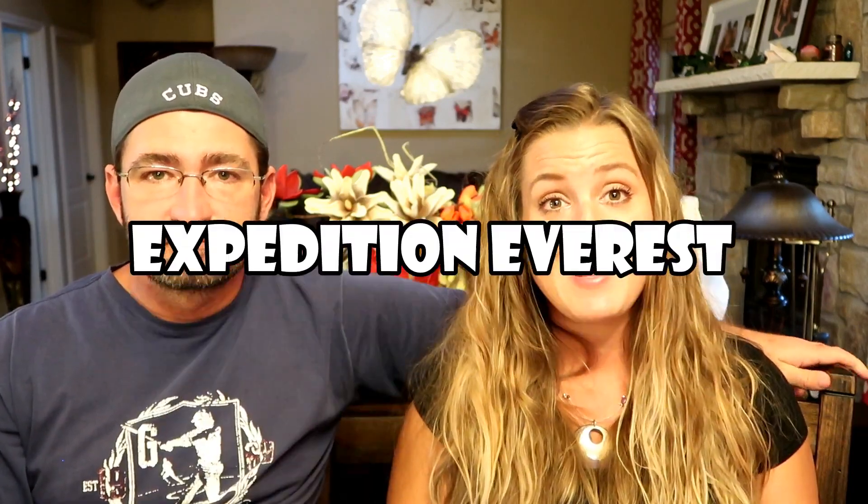Our third fast pass choice — depending on height requirements — would be Expedition Everest. It's a thrill seekers' roller coaster where you go backwards and get to see the yeti. On our last trip we rode it at night for the first time and loved it even more. Unfortunately our daughter Adeline couldn't ride — she was just under the 44-inch height requirement and was really crushed about it.